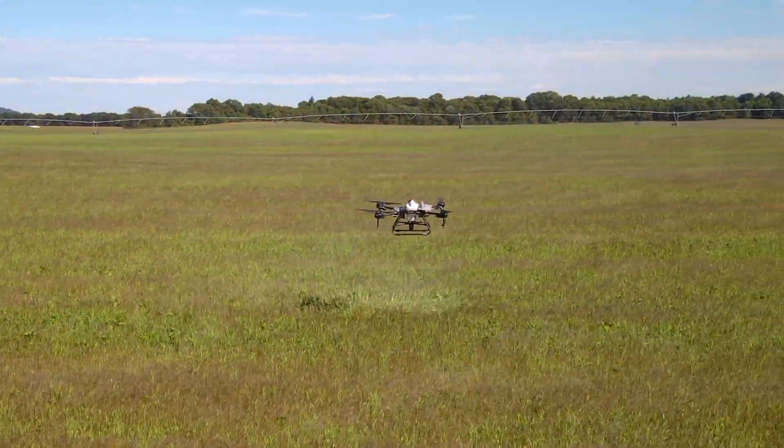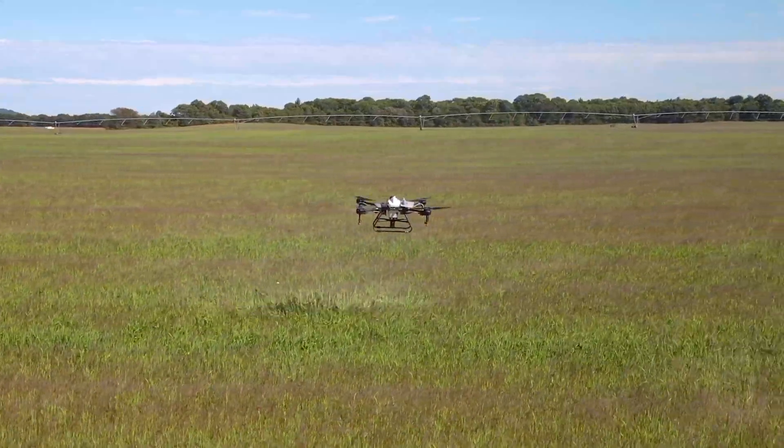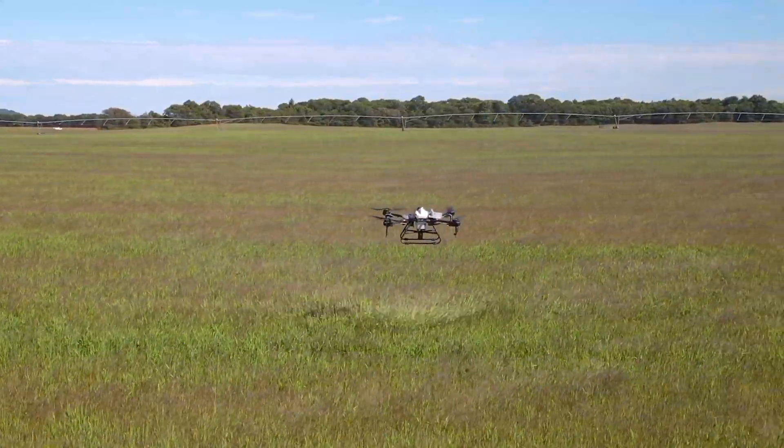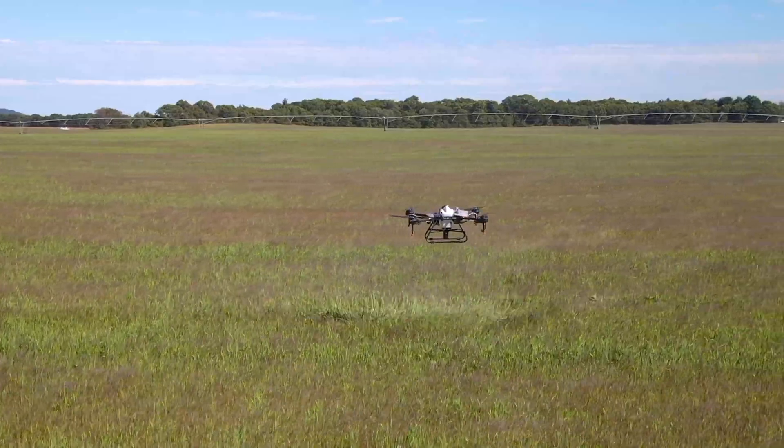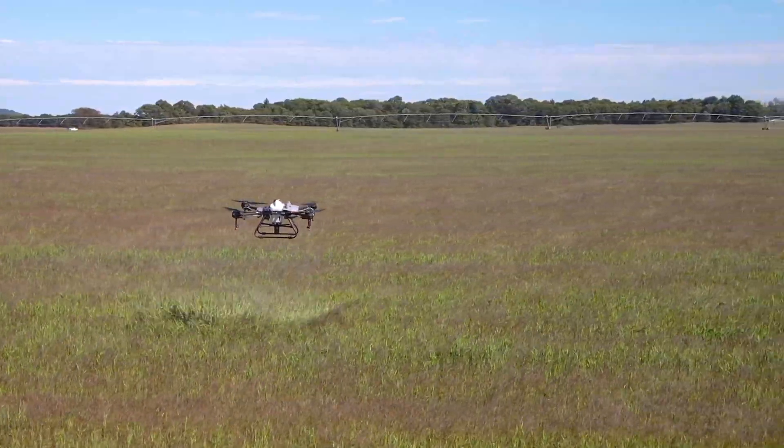Next up, and this is a big one: the Agras T10 has replaceable tanks. You can get as many tanks as you want and have them ready to go pre-filled with whatever pesticide, herbicide, or chemical you're using. Drone comes back, battery out, tank out, new battery in, new tank in — you're up in the air and ready to fly. The drone goes right back to where it left off.